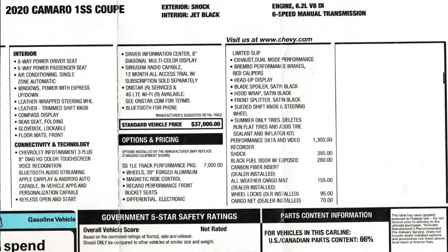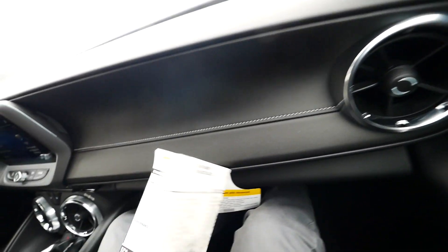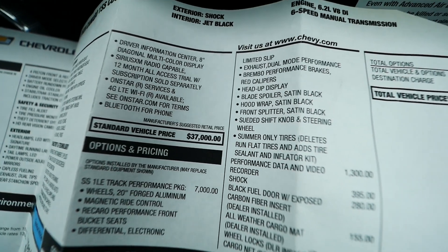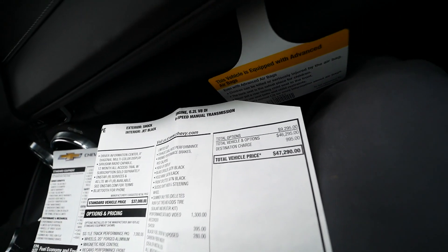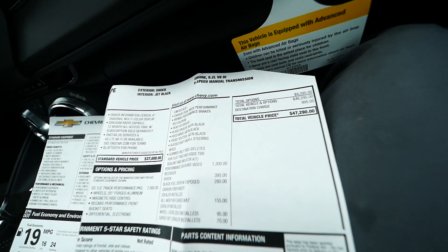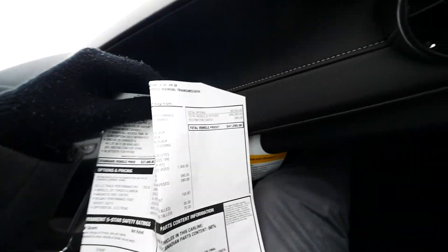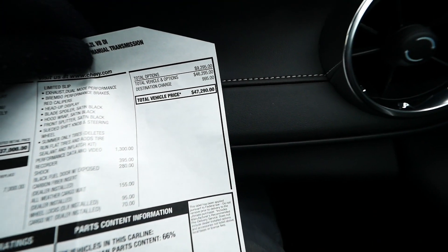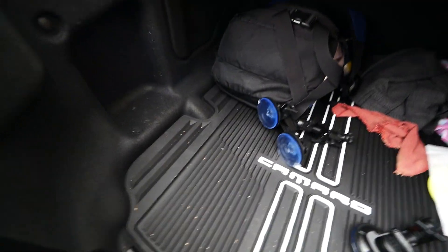That cargo net I did not need or want. Those are all the options on the car. The base price is $37,000. Total options came to $9,295, the bulk of that being the 1LE package — and other than that, about $2,000 worth of real options. The sticker price on this car ended up being $47,290.